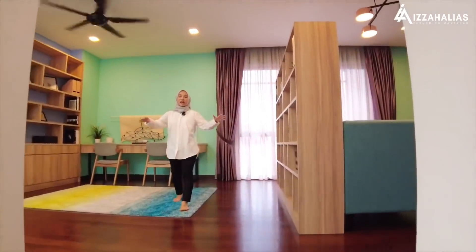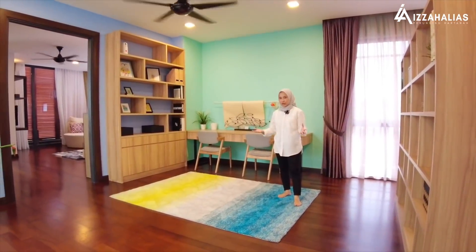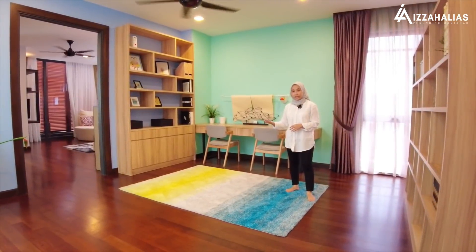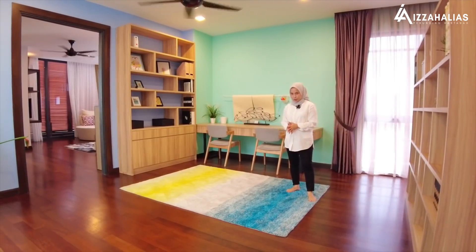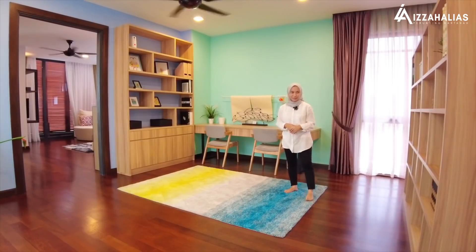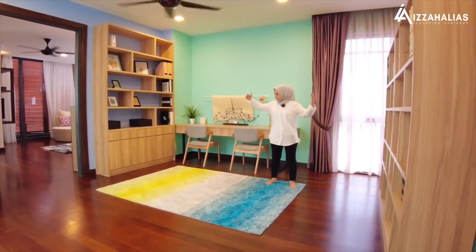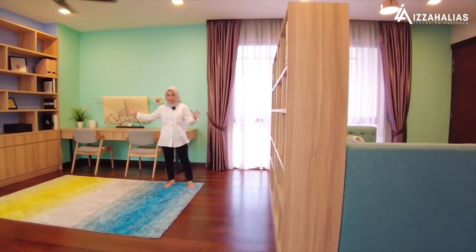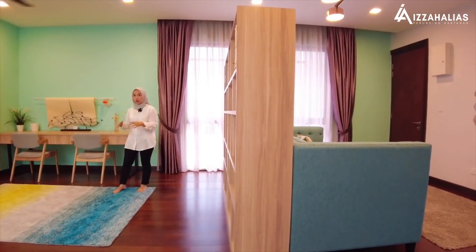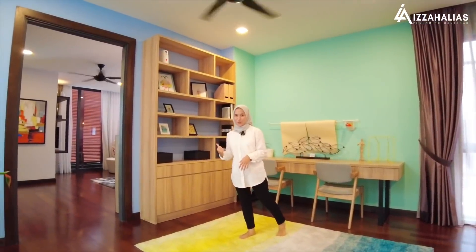Ini adalah ruang living hall di level 1 — ruang ni memang luas. Anda boleh gunakan untuk aktiviti bersama anak-anak. Kalau ikut design yang dibuat oleh interior designer rumah ni, mereka dah bahagikan ruang ini kepada dua bahagian — sebelah sini untuk study area ataupun office area, dan di sebelah sana untuk living hall. Jom kita tengok master bedroom pula.